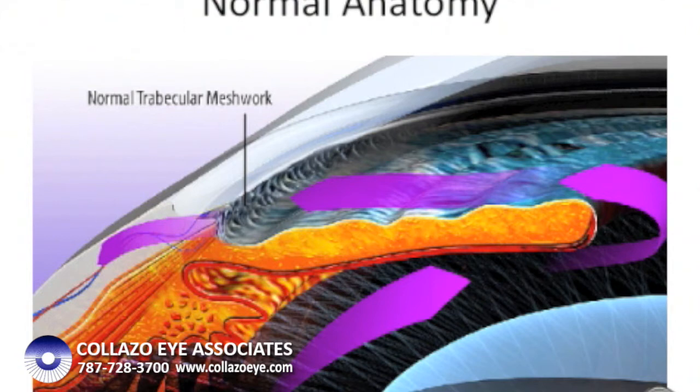In patients with glaucoma, the meshwork is so tight that the fluid accumulates inside the eye, causing an increase in pressure. This leads to damage to the optic nerve and loss of neurons.